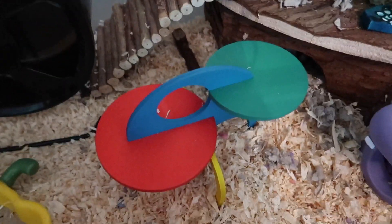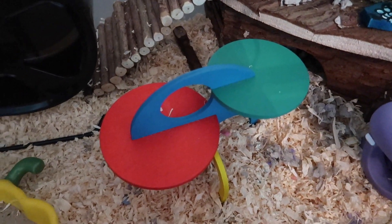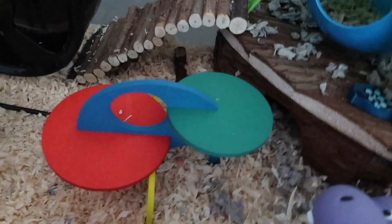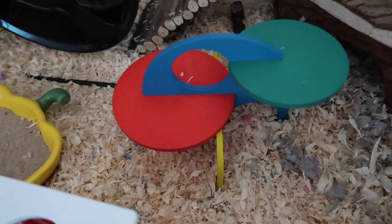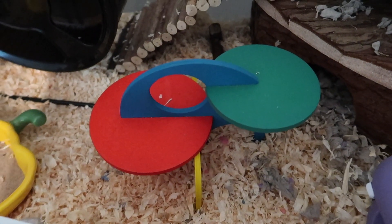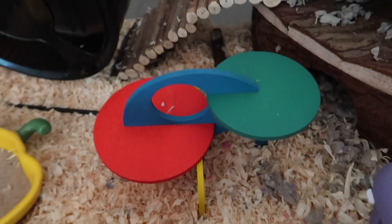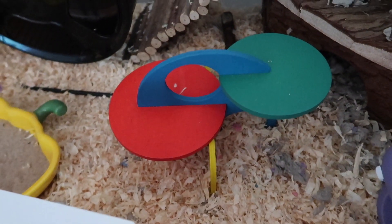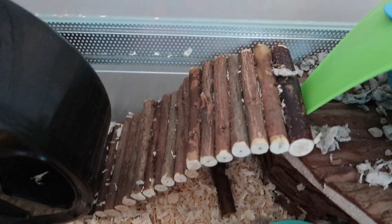Behind that is a playground that you slot together — I think I got this from Zooplus or Via Vet. It was one of those where you order it and don't know exactly what shape it's going to be. I really like this one. I originally ordered it for my Syrian because I find it really hard to find Syrian-sized items, and I thought this was going to be bigger than it was, but it's not really appropriate for Bibo, so I have it in Pat's cage.